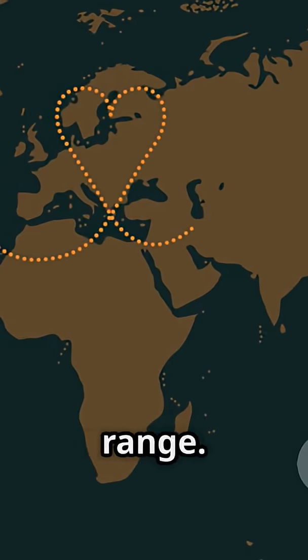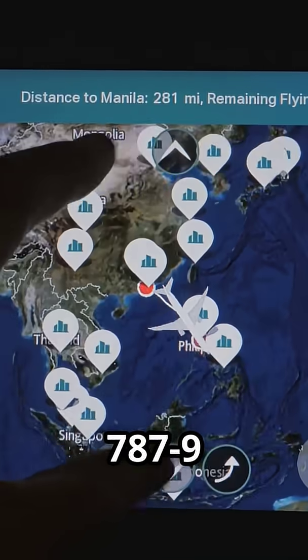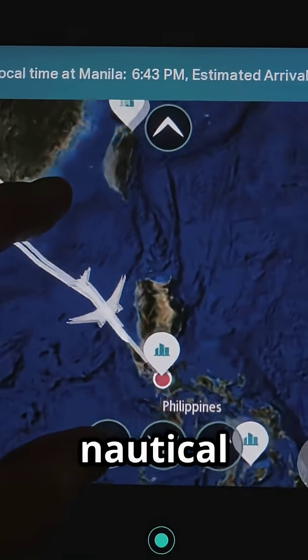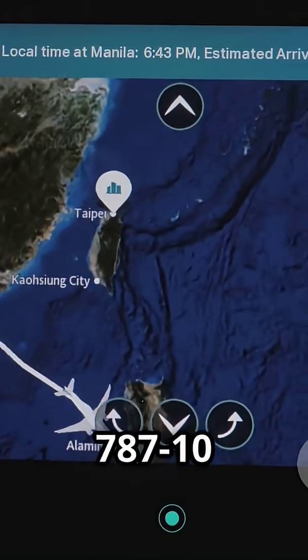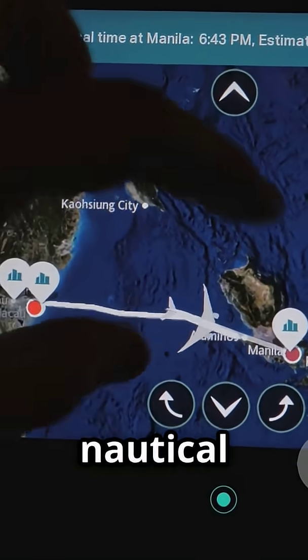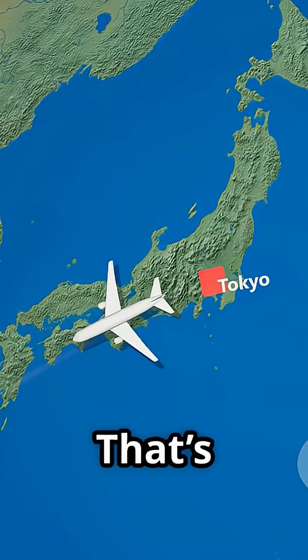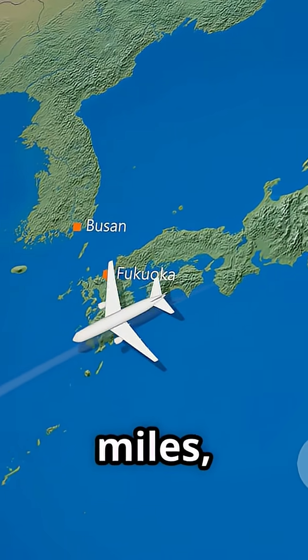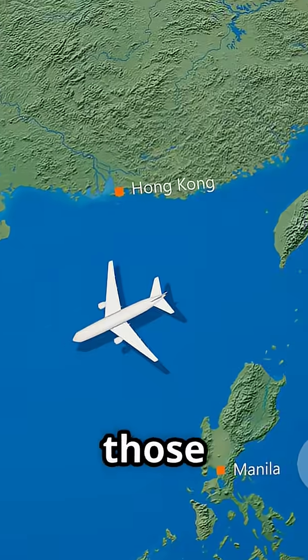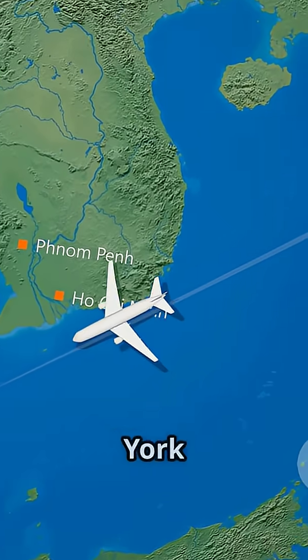But here's the trade-off: range. The 787-9 can fly further — roughly 7,530 nautical miles — while the 787-10 tops out at about 6,330 nautical miles. That's a difference of nearly 1,200 miles, so airlines pick the 787-9 for those ultra-long flights — think New York to Tokyo.